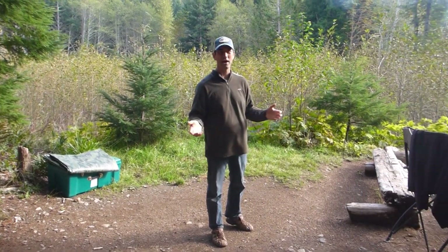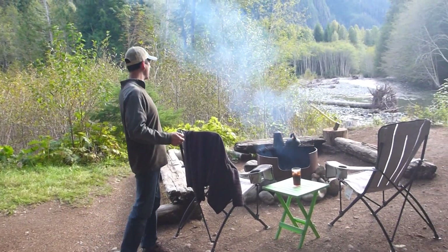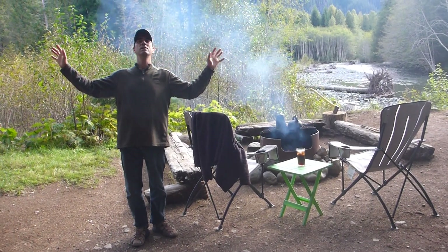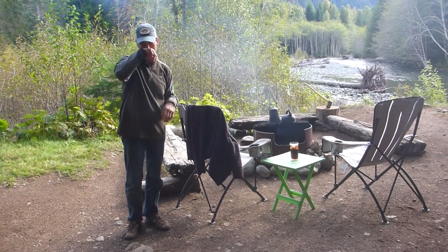This is a site that Holly and I actually built and developed. We have our own creek, we've got our own mountains, fire pit, chairs. We've got this whole area to ourselves. It's actually a river — there's nobody else within screaming distance. I call it a creek, but it's a river.